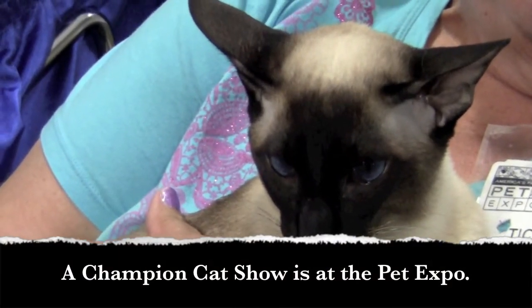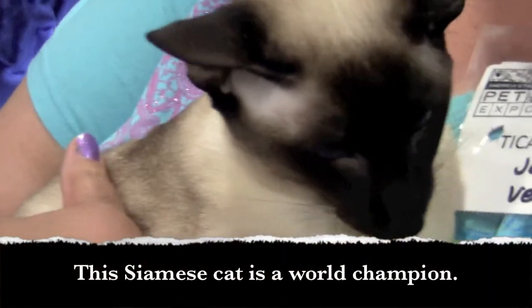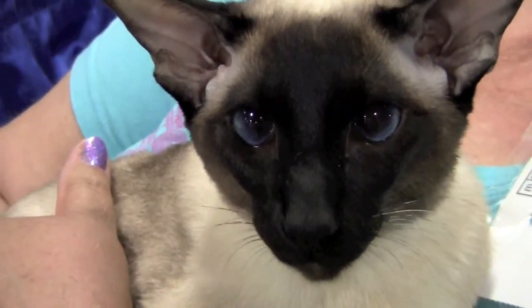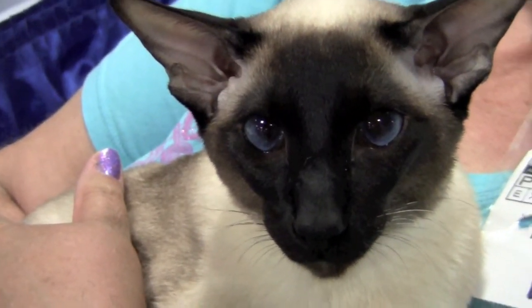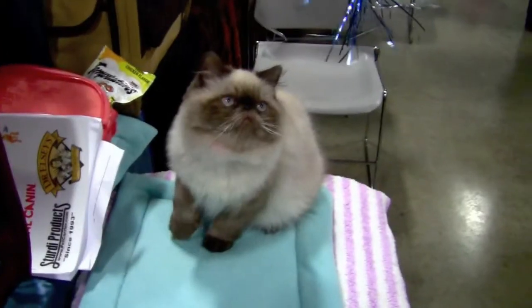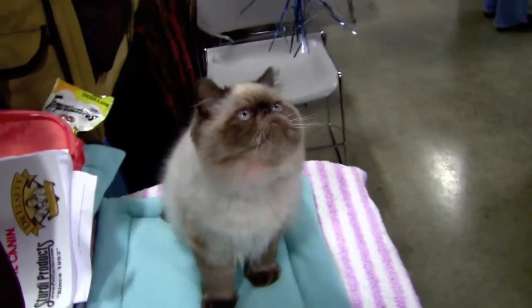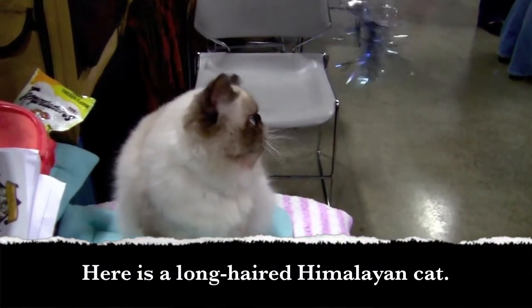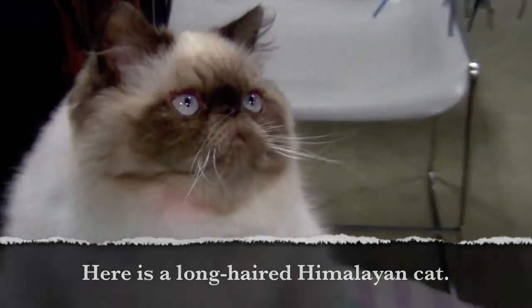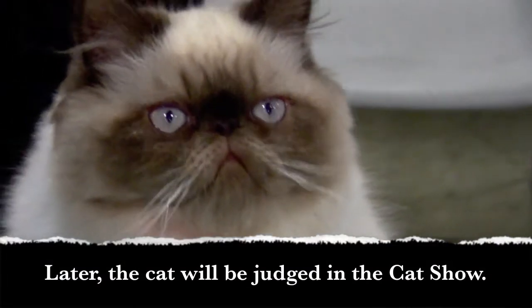A champion cat show is at the Pet Expo. This Siamese cat is a world champion. Here is a long-haired Himalayan cat. Later, the cat will be judged in the cat show.